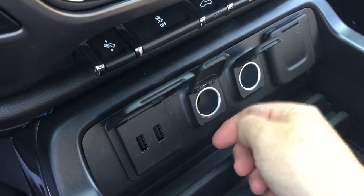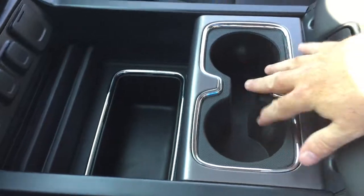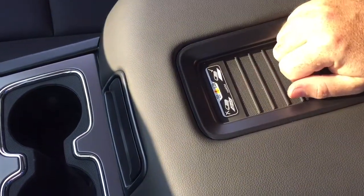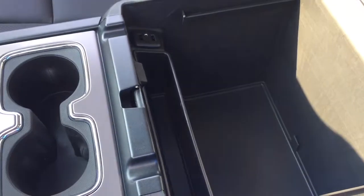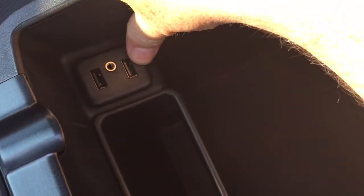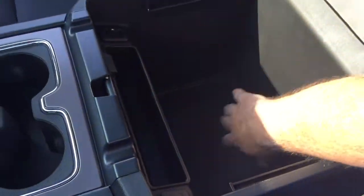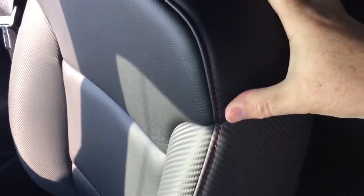Two 12-volt outlets, two USB ports, and household power. There's storage space and a pair of cupholders, plus a leather-wrapped armrest with a wireless charging dock — if you have a compatible smartphone, no cables needed. Additional USB ports and auxiliary input are tucked underneath, along with another 12-volt outlet. Plenty of storage and capacity for power throughout.